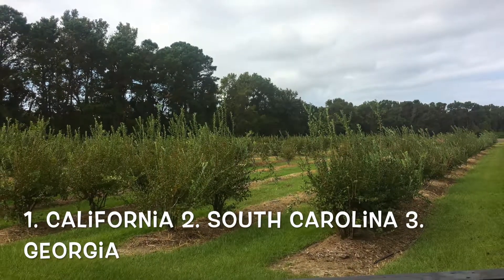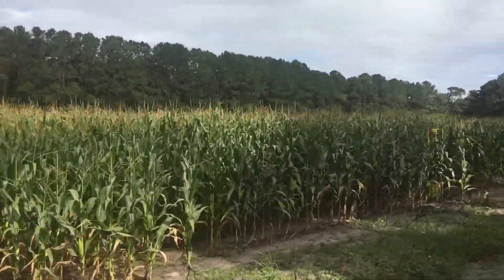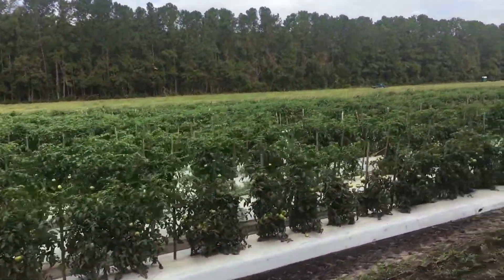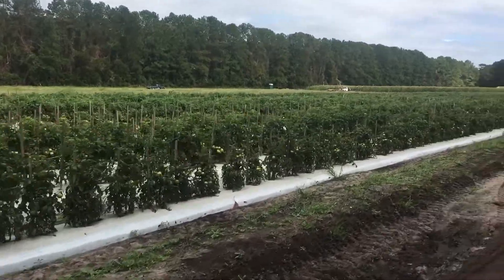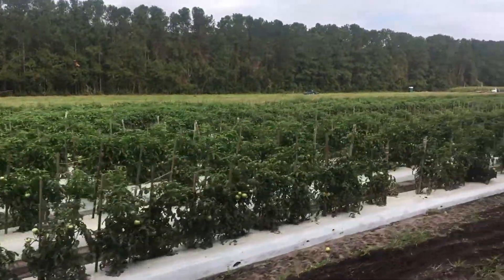Boone Hall also grows corn, squash, and tomatoes in their fields. Buckwheat is used to enrich the soil and make the plants grow better. The plastic lining the fields holds in irrigation during the warmer months and heat during the cooler months. All of this produce is sold locally at Boone Hall Farms Market and is purchased by local residents, businesses, and restaurants.